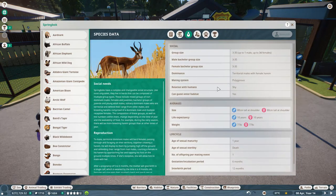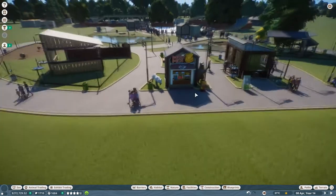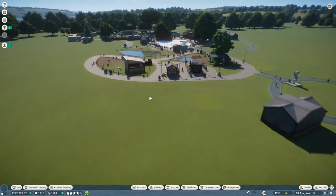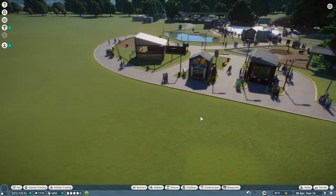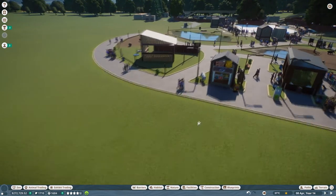One thing we have to consider if we put in a rail-based African safari is the springboks. Everybody else will be pretty confident or neutral around humans, so they don't need to run and hide. That means the springboks will probably be put in last.